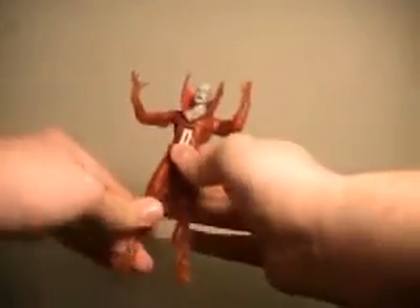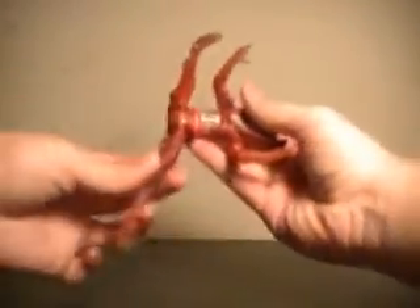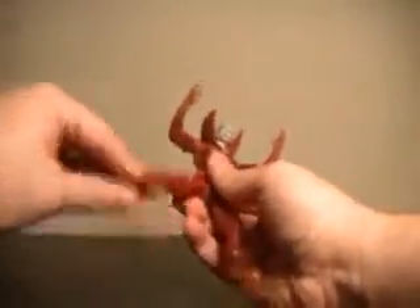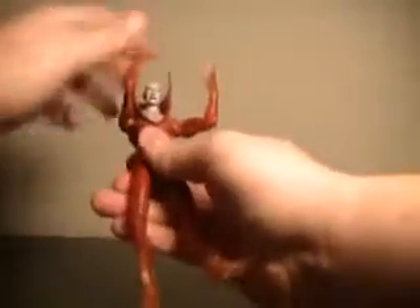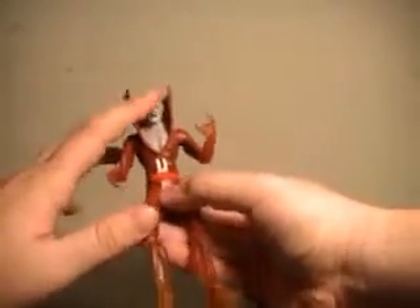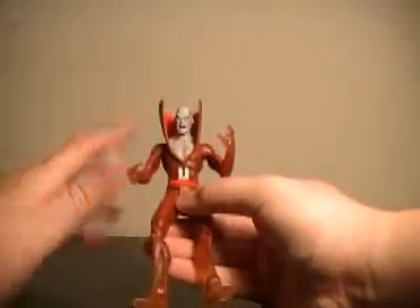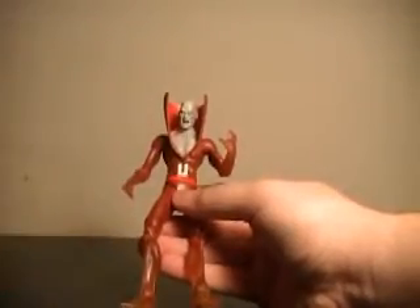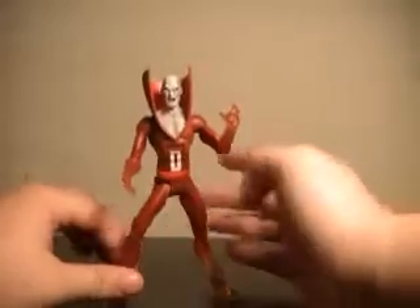I gotta say right off the bat — I usually save this for the end — but this guy's articulation is amazing. Everything has a very extended range of movement; I can't find a single point where he's hindered. Arms do 360, abdomen joint is very nice. This is just a fantastic job of articulation. The only gripe I have is that when you bend his abdomen joint down, it kind of covers up the Deadman D, but hey, that is not a big deal for the amazing job they did.